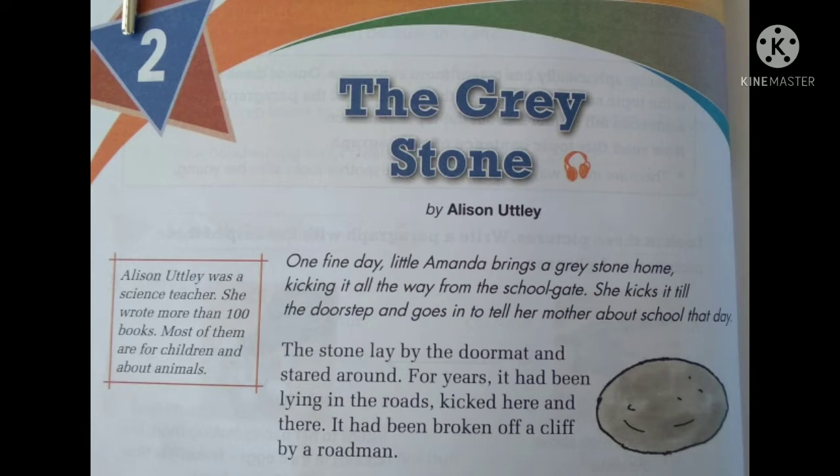One fine day, little Amanda brings a grey stone home, kicking it all the way from the school gate. She kicks it till the doorstep and goes in to tell her mother about school that day. When Amanda was coming back from school, she saw a stone lying near the school gate and kicked it here and there until it came to their home.